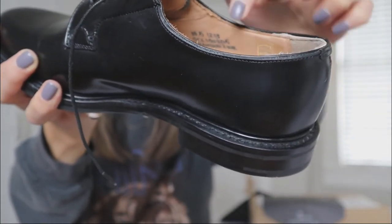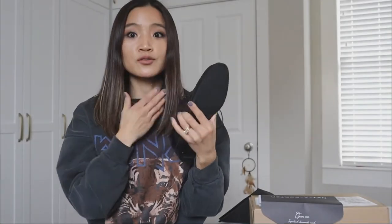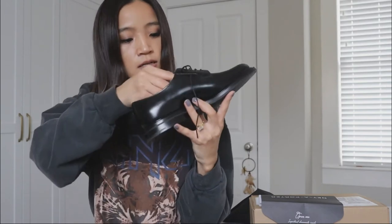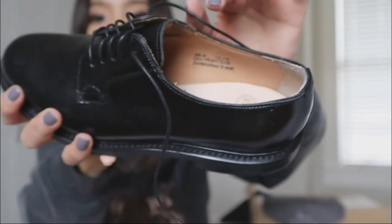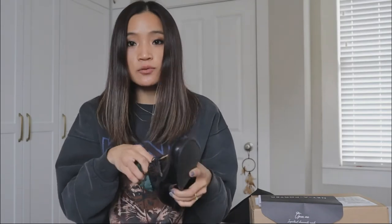Church's usually writes the size by hand inside the shoe, which is really cool. I can see the handwritten note inside, and I'm so excited to try them on. I'll show you how they look and how they fit as well.